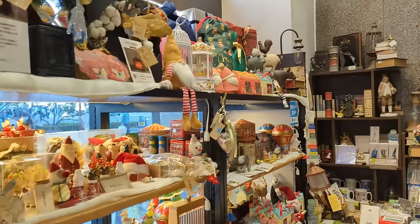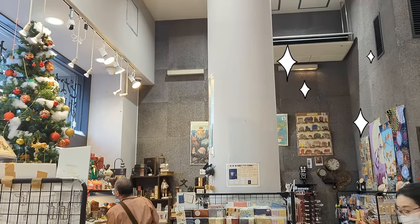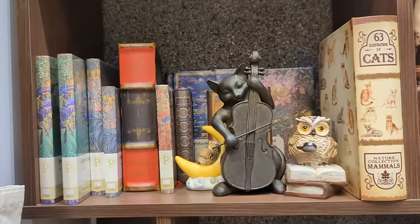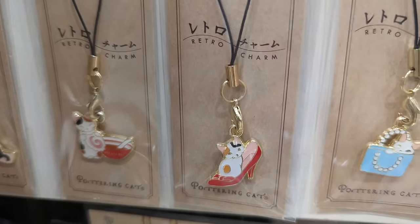As soon as you enter the store you will see a corner that is filled with all these enchanting items — stationery. It's definitely not an overstatement to say that they love cats in this store. They have so many things related to cats and I love it.